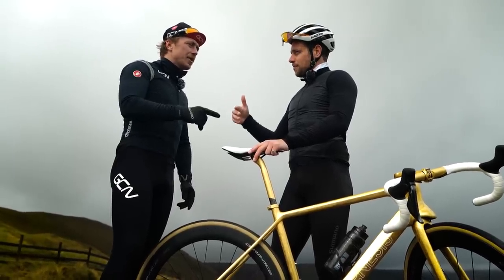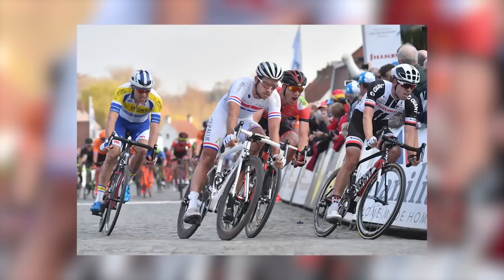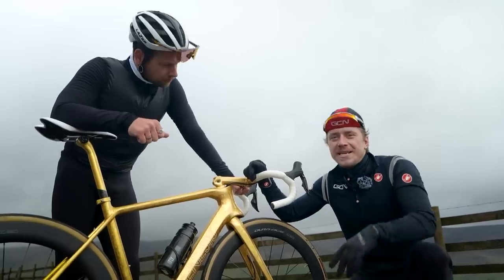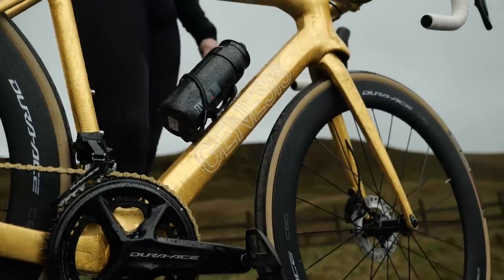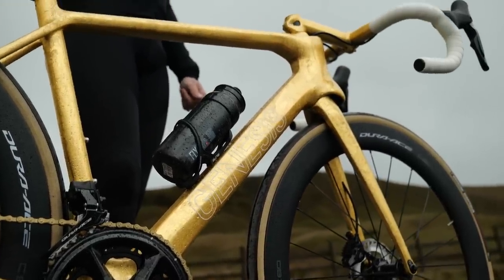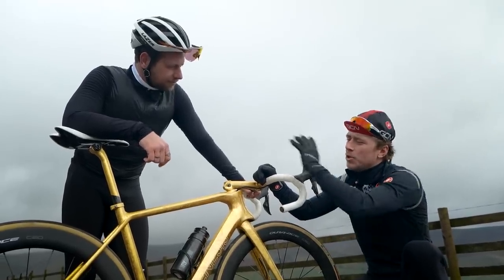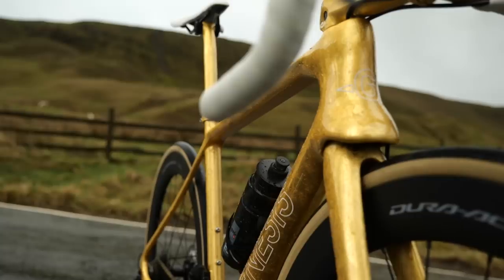You've been known to have custom shoes, and you've been known to wear white shorts and an all-white national champs kit — beautiful, not many people can pull that off. I think first off we need to acknowledge the elephant in the room: this is a gold leaf bike. Not many of us can pull off a gold leaf bike, but I think we should learn a little bit more about what you've done to this and how you make it look so freaking cool.